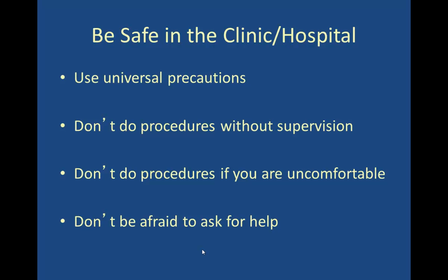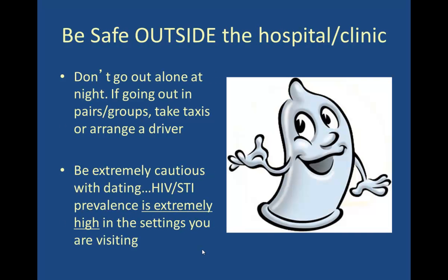A reminder to be safe in the clinic and hospital: use universal precautions, don't do procedures without supervision, don't do procedures if uncomfortable, and don't be afraid to ask for help. Also be safe outside of the hospital for potential non-occupational exposures. Don't go out alone at night; try to be in pairs or groups. Take taxis and arrange drivers. Be extremely cautious with dating because HIV and STI prevalence is extremely high in many settings where you are traveling and working.